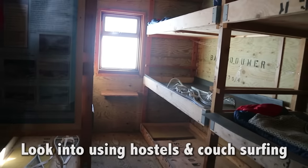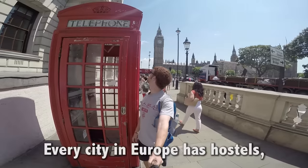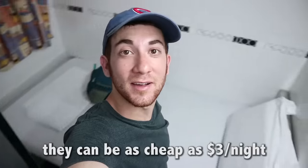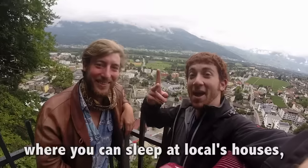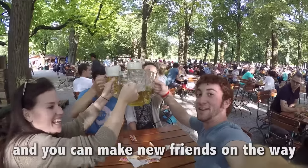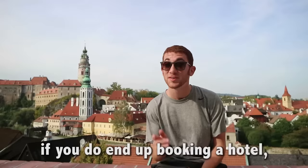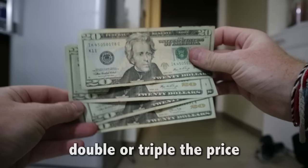Tip 6: Avoid hotels. Look into using hostels and couchsurfing to sleep. Hotels are expensive and must be avoided to stay on a budget. Every city in Europe has hostels where you can share a room with other travelers. They can be as cheap as $3 a night, which I once did in Kiev, Ukraine. Couchsurfing, where you can sleep at locals' houses, is 100% free and you can make new friends along the way. I've done it about 15 times and always felt safe and comfortable. If you do end up booking a hotel, make sure it's out of the city center or else you'll be paying double or triple the price.